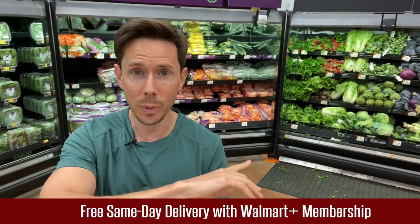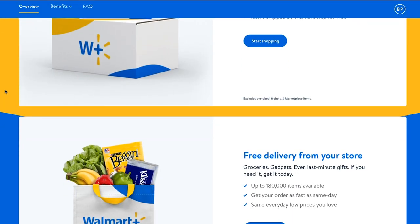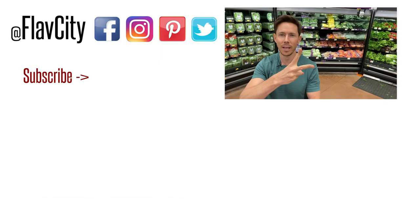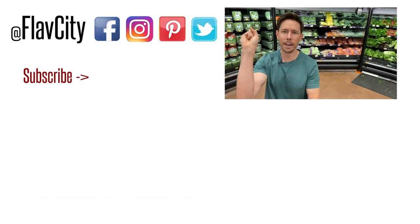All right, family, that is it for the Walmart budget-friendly haul. A big thank you to Walmart for sponsoring the video. Check out Walmart Plus using my link in the description box — walmartplus.com — get your free trial. It's same-day delivery for groceries at the same prices as in store. Make some of the recipes I talked about using the recipe links in the description box. You will love it. But that is it from myself, Desi Rose, and the whole crew. I leave you like I always do — hashtag keep on cooking. Mad love and peace.